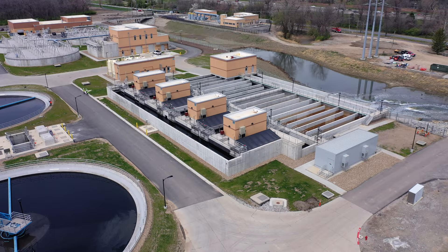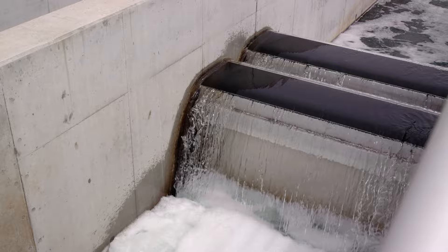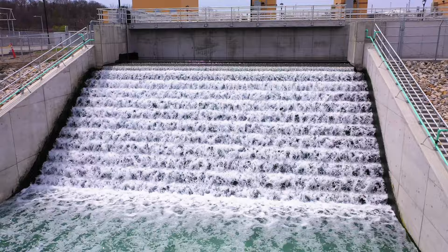Following the biological process we go through a filtration process for tertiary treatment and then a disinfection process before we discharge to the stream. The water is re-aerated down a cascaded aerator to add oxygen before it's returned to the stream.